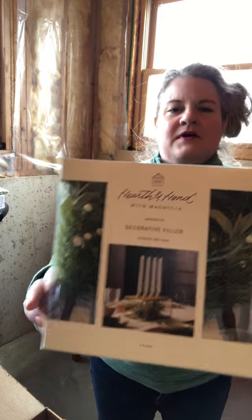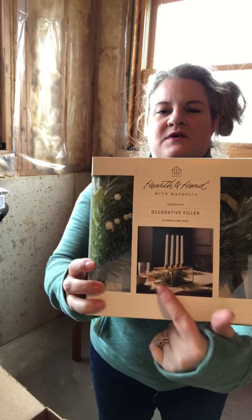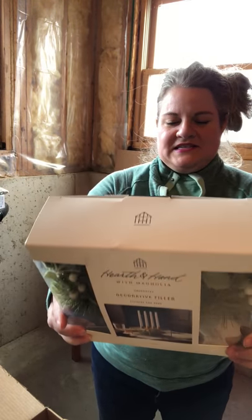This says cypress and sage decorative filler. It looks like some sort of little sprigs of pine tree with other felt pieces in them — it's all fake. It looks like they put it in a box with taper candles. It says it's $7.99. This is not something I would ever pick up for my house.